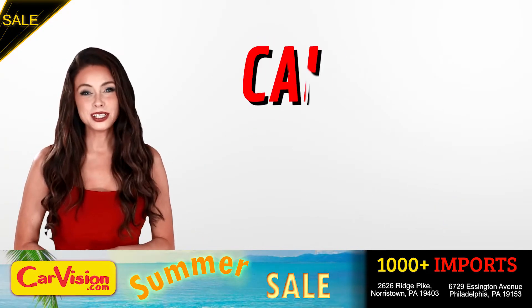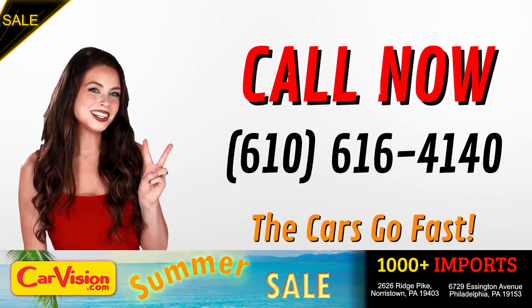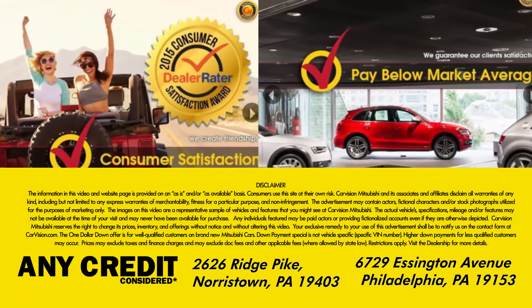Call now to book this ride before someone else does. The team looks forward to meeting you in person. Peace and love and safe driving. Thank you.